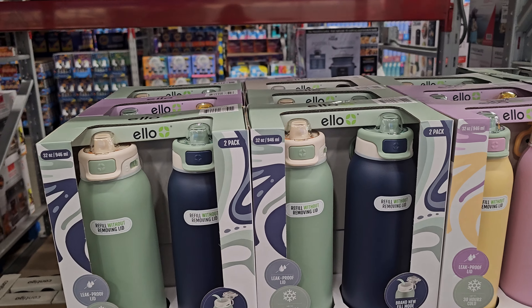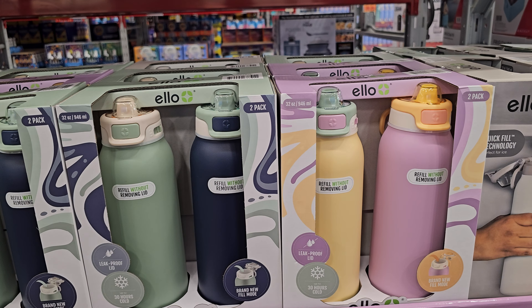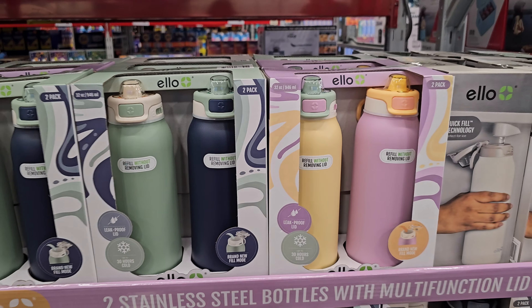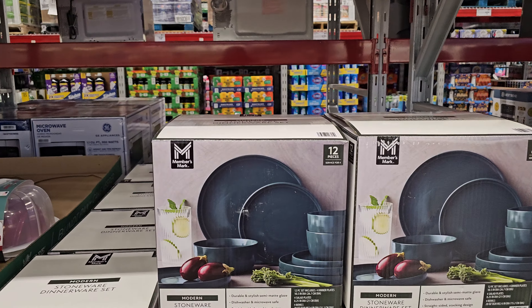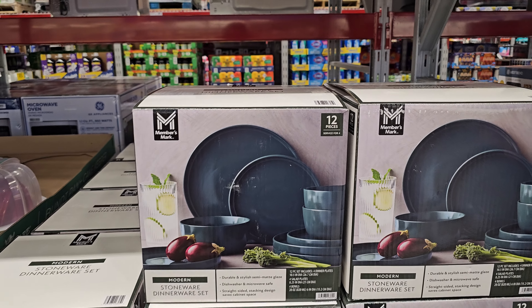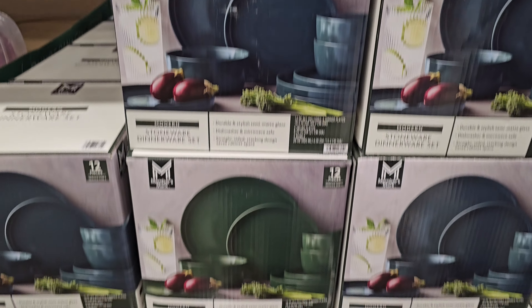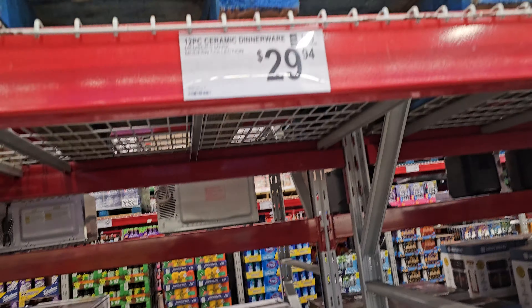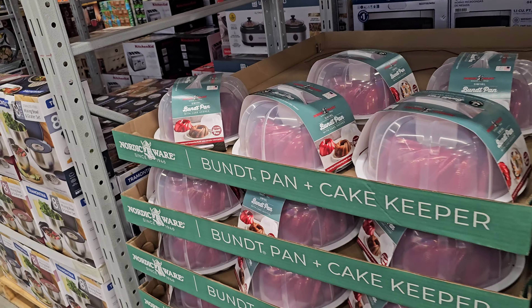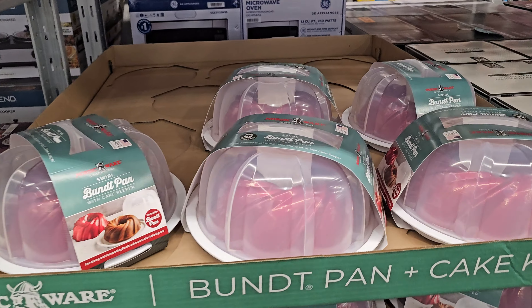And $24.97 — you will get to refill without removing the lid. And $29.94 by Members Mark, stoneware dinner set. They also have a green. $30. And next to me, the bundt pan — it's going to be $25, so $24.88.